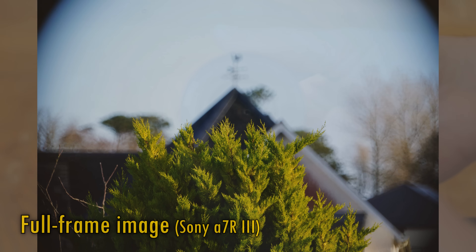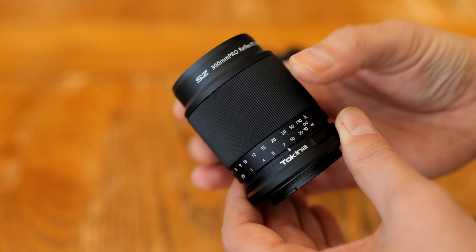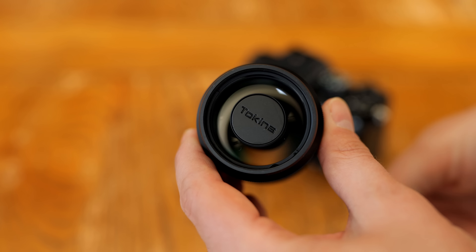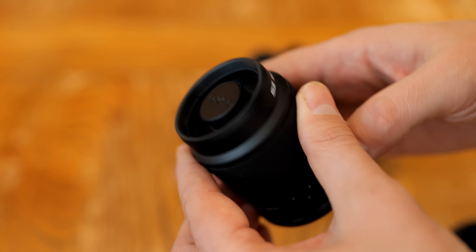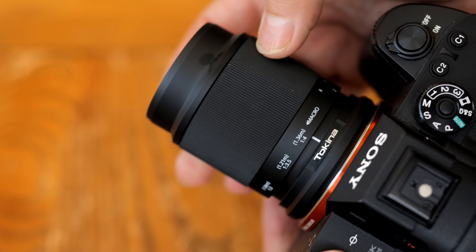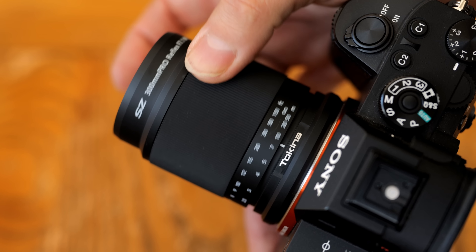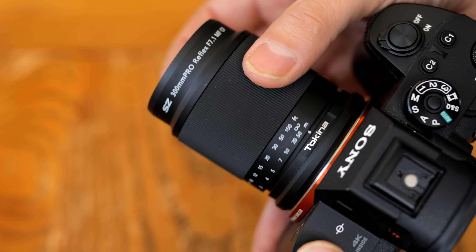Let's kick things off by looking at build quality. What hits you immediately is that this thing really is a miracle of miniaturization. For a 300mm lens, it really is absolutely tiny. Also, the lens's body is very well made, tough and metallic, while also managing to be lightweight, due to the smaller-than-usual glass elements inside of it. The lens's only control point is the large, rubberized manual focus ring, which comprises most of the lens barrel. The focus ring turns fairly smoothly, but a little more lightly than I would have liked — it's easy to accidentally turn once you've achieved focus, so keep your hands off it.